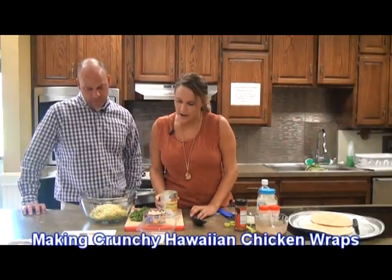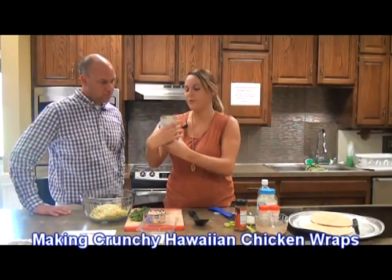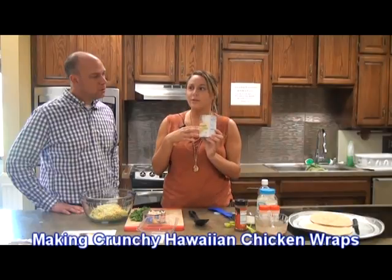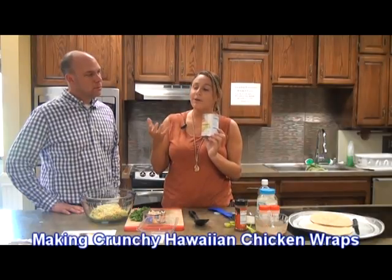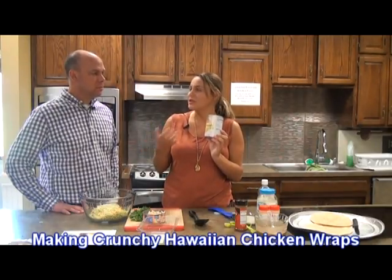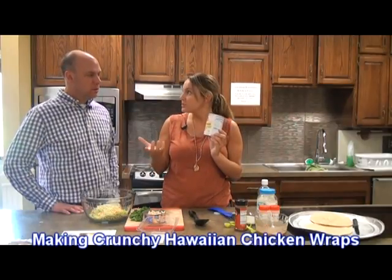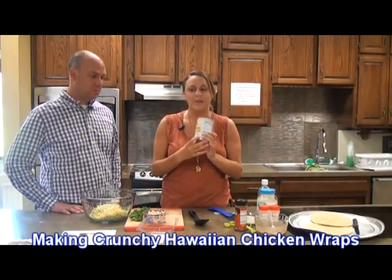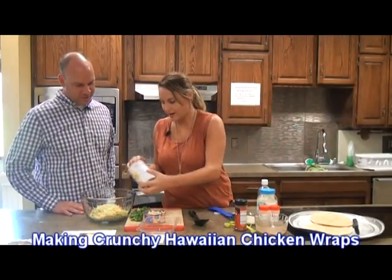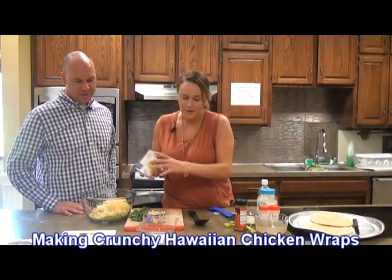And then we need a fourth a cup crushed pineapple in 100% pineapple juice. A lot of fruits are typically packed in heavy syrup, so it's with extra sugar in it. You don't really need all that sugar, especially because the fruit is already sweet. So always look for packed in its own juice — then you're not getting all those extra sugars. And then drain out the excess juice. I think this is kind of what gives it the Hawaiian flavor.